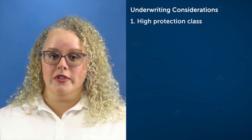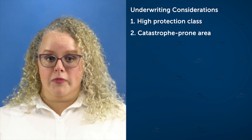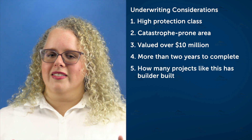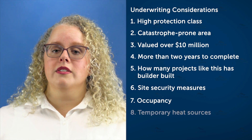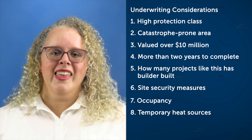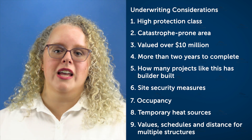Here are some things they'll be looking for in your application: Is the project located in a high-protection class? Is it located in a catastrophe-prone area where high winds, wildfires, or tornadoes are common? Is the project over 10 million dollars? Will it take more than two years to complete? How many projects of this value and size has the builder built? What measures are in place for site security? Is there any occupancy prior to completion? Will temporary heat sources be used, such as in areas where the weather is extremely cold? If multiple structures will be built, what's the value and construction schedule per building and the distance between them? The plot plan and cost breakdown may come into play as well.